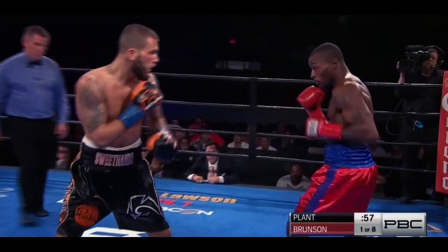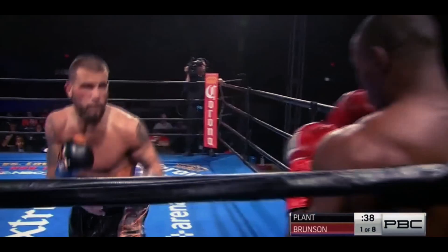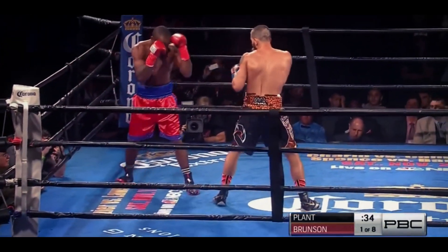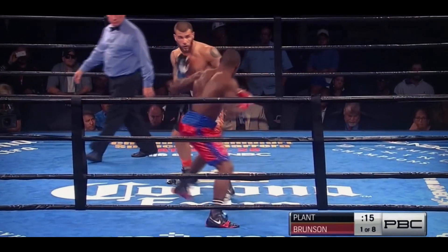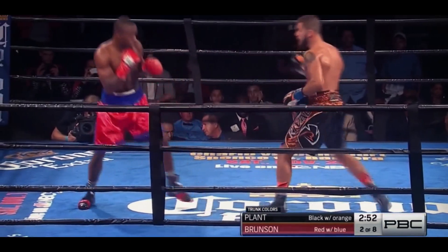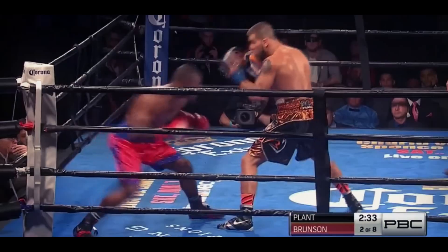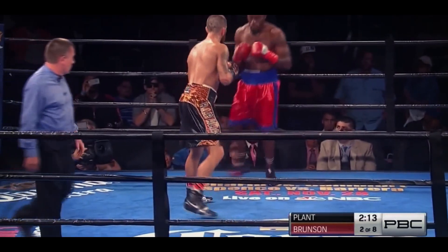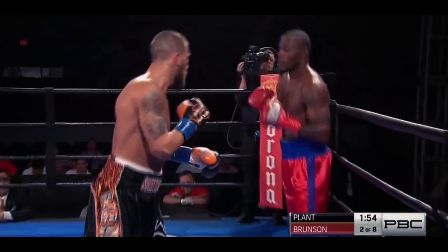Bar has been very effective with his footwork and moving the head. Look at the right cheek of Caleb Plant already — these guys are not afraid to get in each other's kitchen. Close quarter boxing, scheduled for eight rounds here in the PBC live on NBCSN. Brunson — you see him do that pull counter with the right hand? Whenever Brunson shoots that jab, he's able to counter with that right hand. It feels so natural, he's got a nice wide base and is able to.